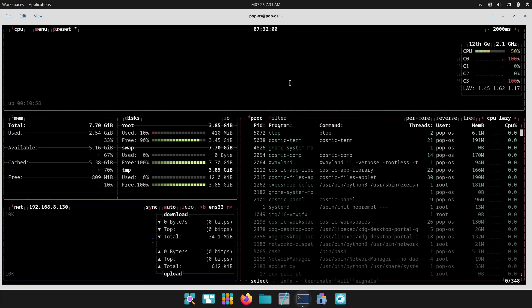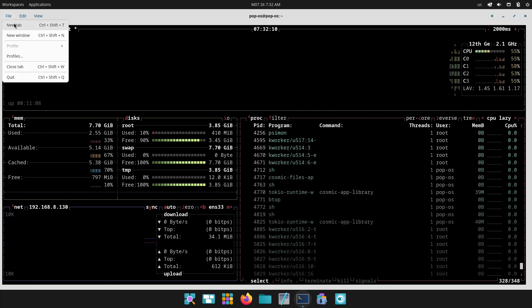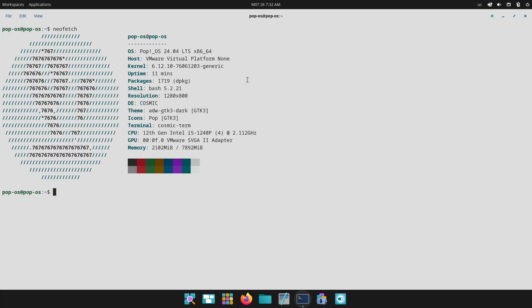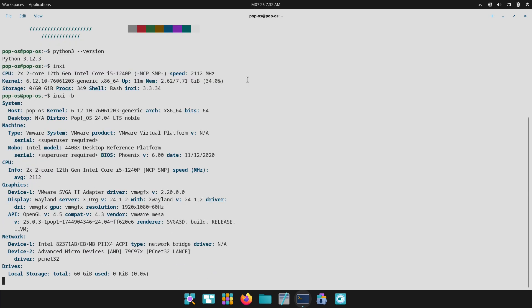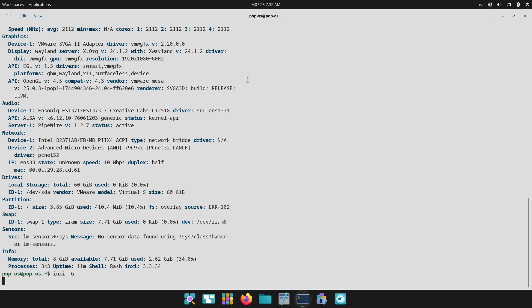Performance and stability. How do they perform? Pop OS is optimized for both Intel and NVIDIA hardware. System76 tunes the kernel and graphics drivers for smooth gaming and content creation workflows. Benchmarks show consistently low latency and rapid wake-from-sleep times.